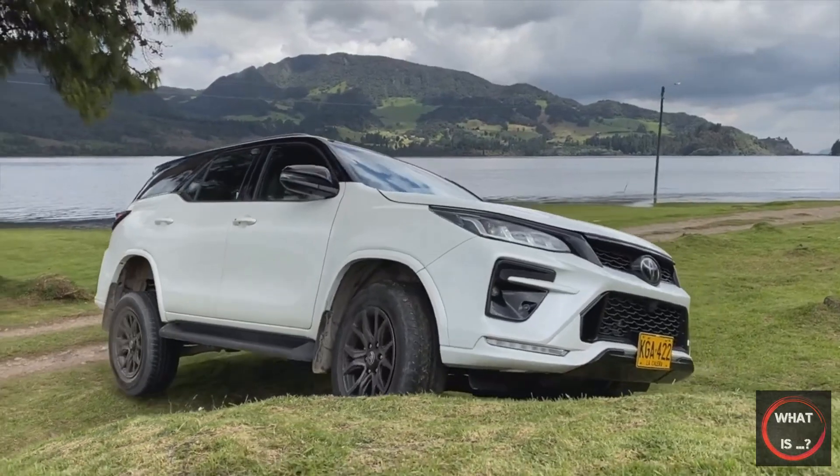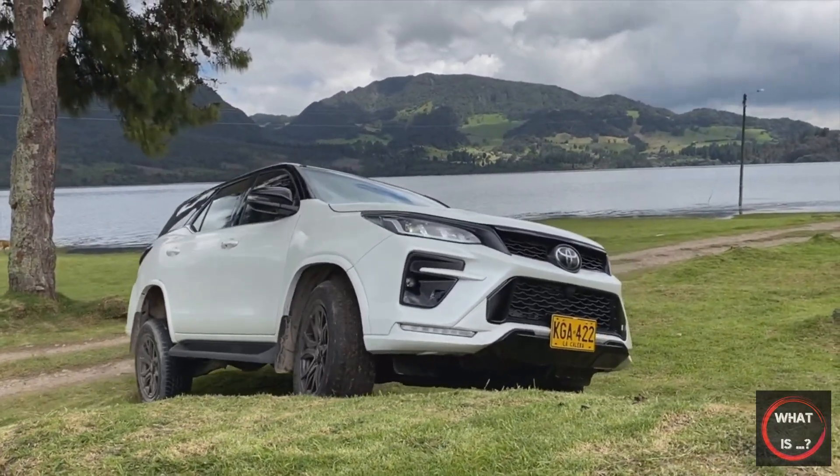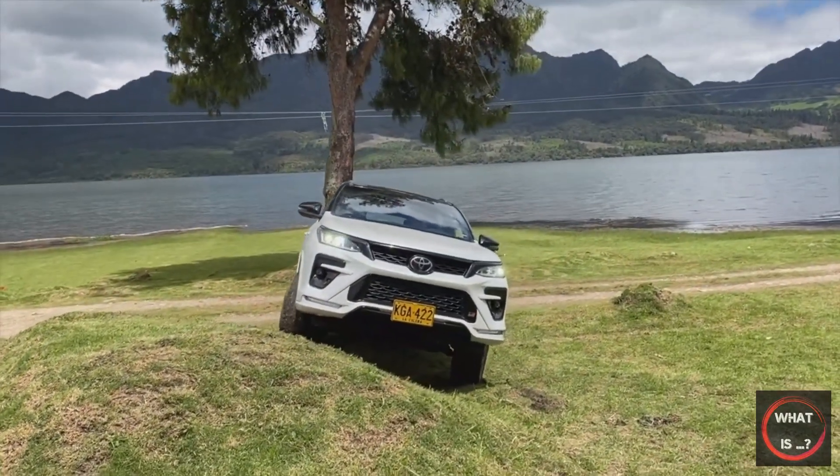Although the combination of four-wheel drive capabilities, seating arrangement, and elevated ride height should make for a compelling package, the Fortuner seems to occupy an awkward position in Toyota's SUV lineup.